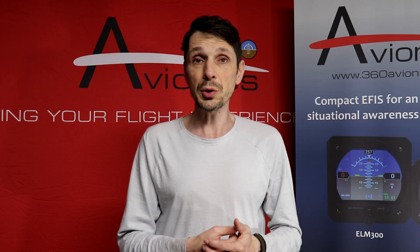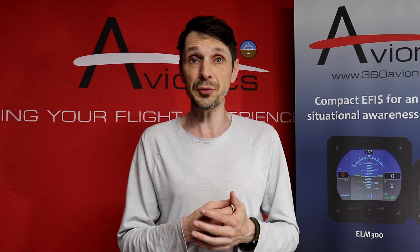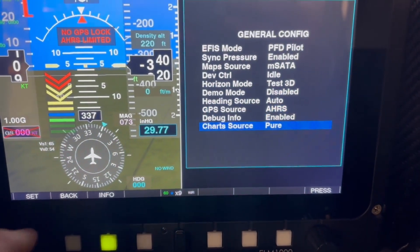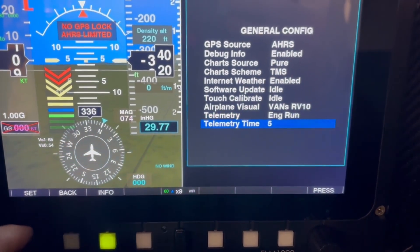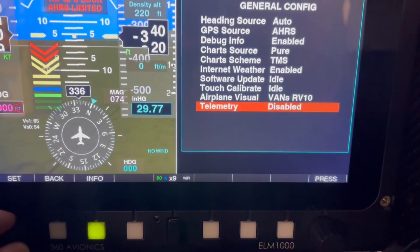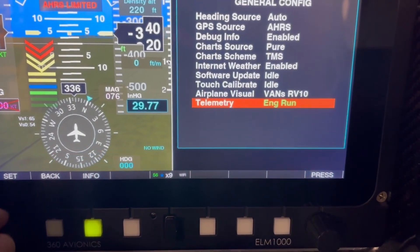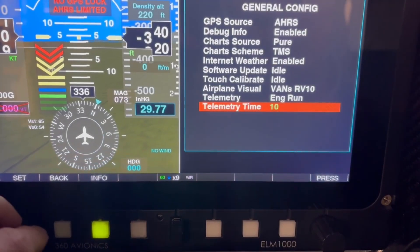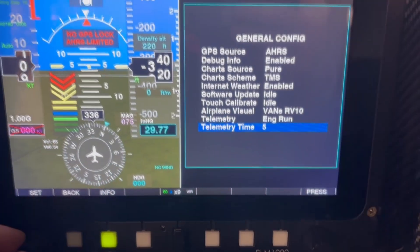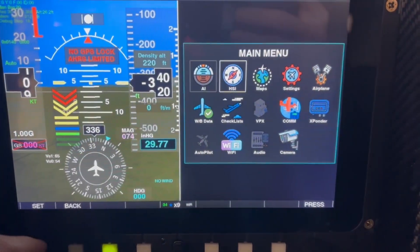The feature I added to the ELM 1000 and ELM 800 is called telemetry. What this feature does is, every predefined period of time — it can be 5 seconds, 25 seconds, 5 minutes — it sends a signal to the ground server through the internet with all information about the airplane, including current position and current engine and all sensors data.